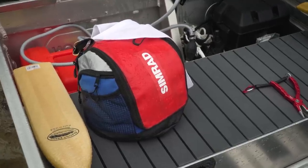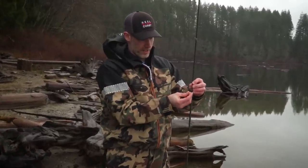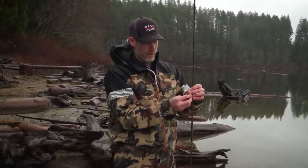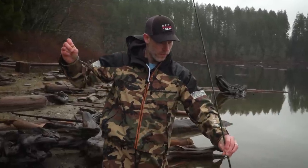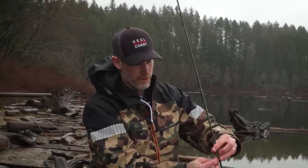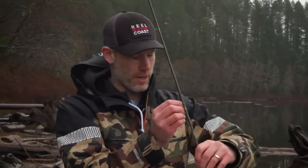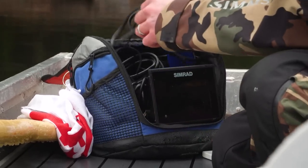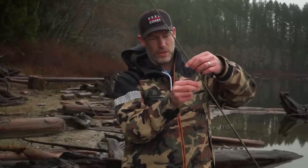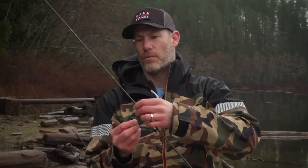We've got our Simrad unit here that's going to help us locate fish. On this full sink line we're going to be fishing with a large leech — probably slow retrieval, maybe even a little trolling. On our sink tip we're going to be fishing a bead-headed woolly bugger. A couple of different presentations just to try and hone in on exactly what these fish are feeding on and what depth they're at. Having electronics is super effective — those are keys to helping you catch more fish.